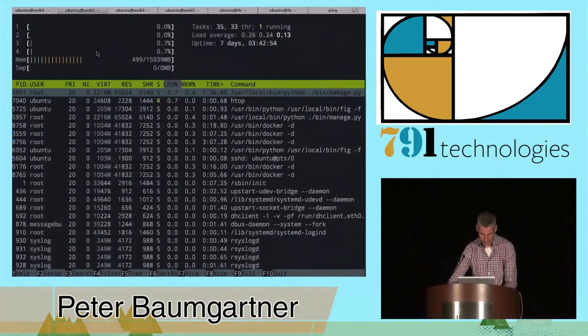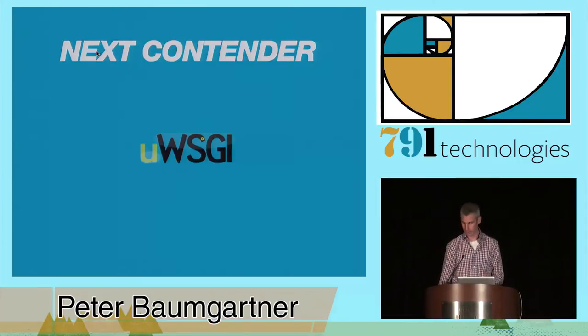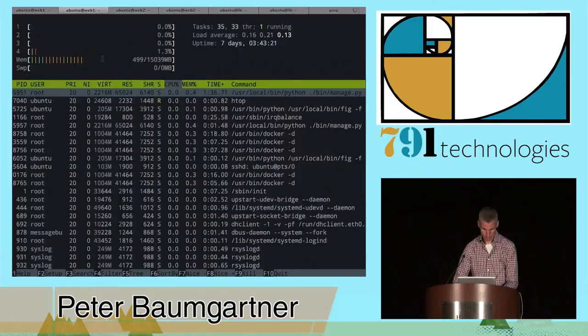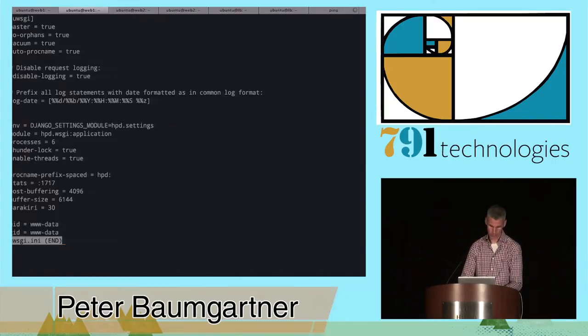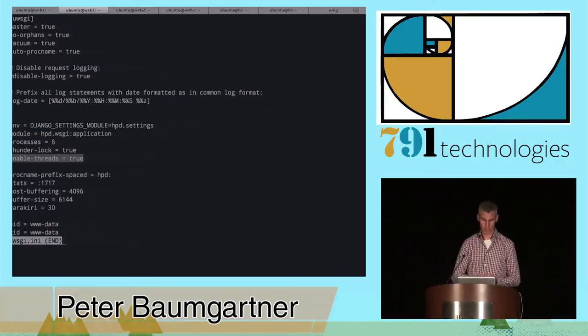Normally you're not going to put a site into production with run server — that's a bad idea. Usually you'll use a production WSGI server. We're going to use uWSGI today. You might be familiar with Gunicorn or Apache mod_wsgi — any of those will get you by. This is just the one we prefer. I'm going to kill off our run server container and bring up uWSGI. Instead of running one process, we're going to run six processes with threading on — multi-threaded, six processes. We should expect some better performance.